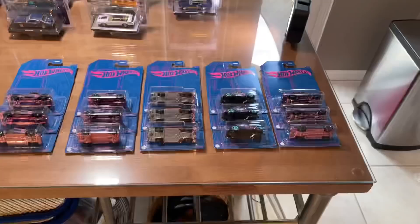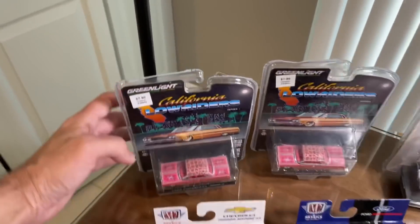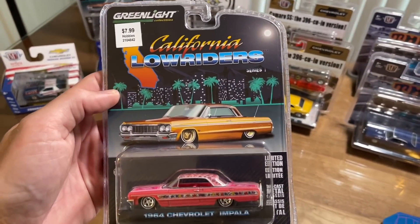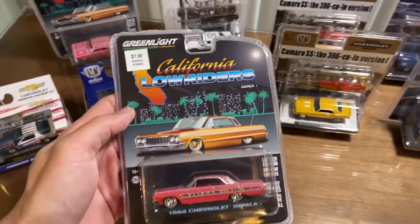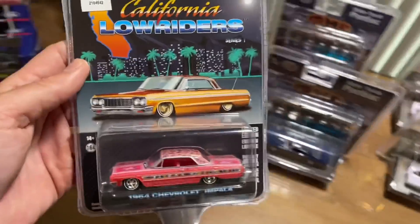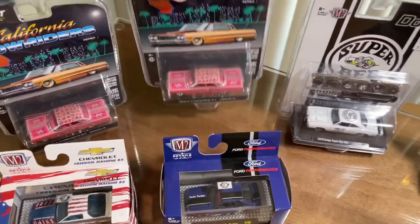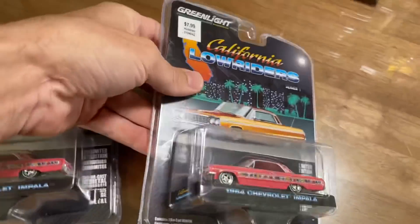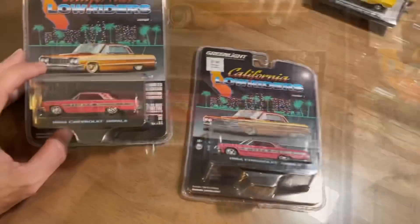A store employee brought out a few loose cars — somebody in the store is clearly a collector. Wow, look at all the finds on this table. Let's go over our finds from the last few days. California Lowriders — the California sun is on the card, I just noticed that. I'm so used to avoiding the light reflection I assumed it was part of it. We got two of the pink '64 Gypsy Rose lowrider.